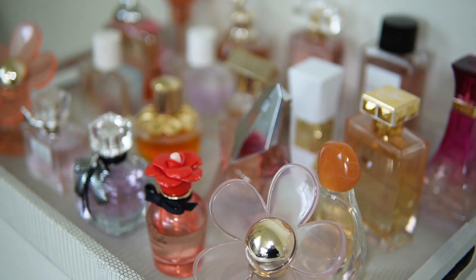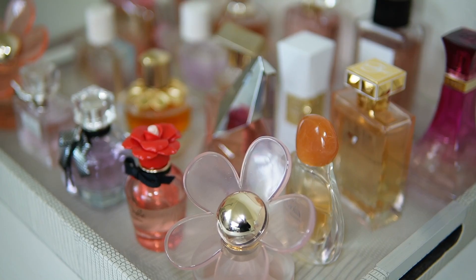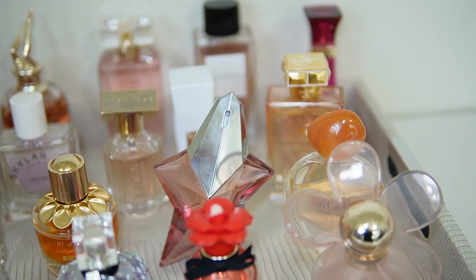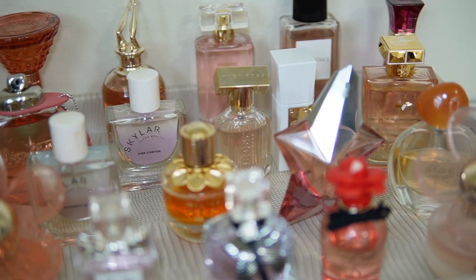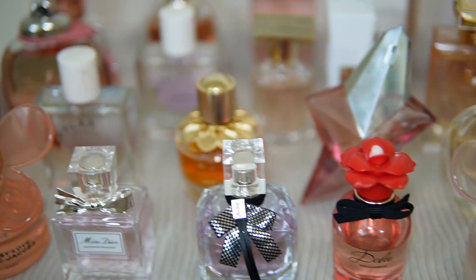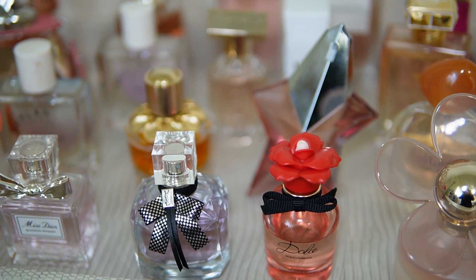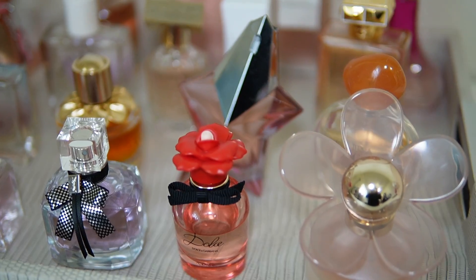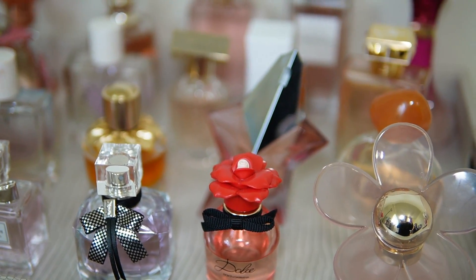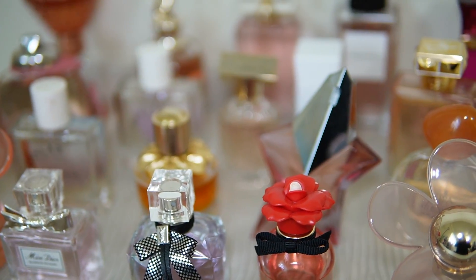Hey everyone, welcome back to another video! For today's video, I'm going to be switching out my tray for the month of April. Here are the fragrances from my March tray — I believe I did declutter one or two from this tray that I'm still kind of iffy about because I wasn't really feeling them when I wore them.